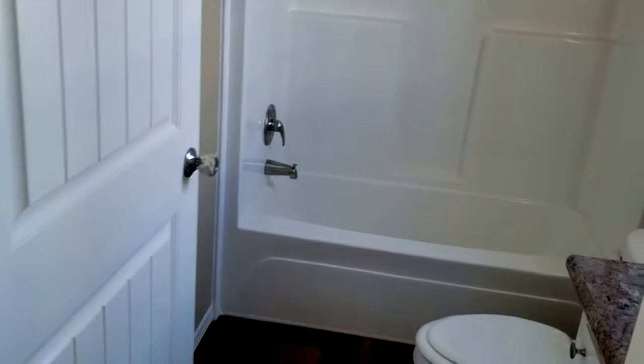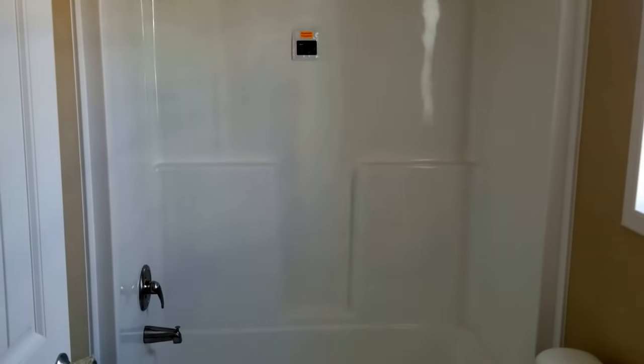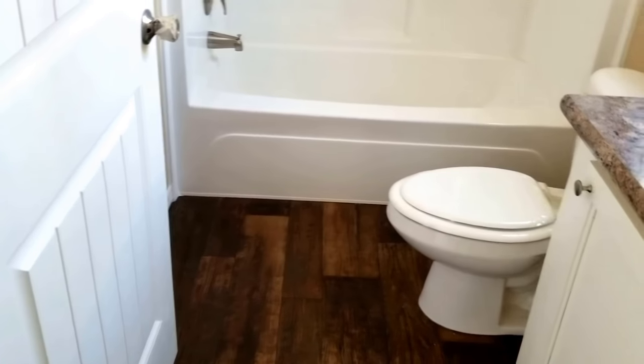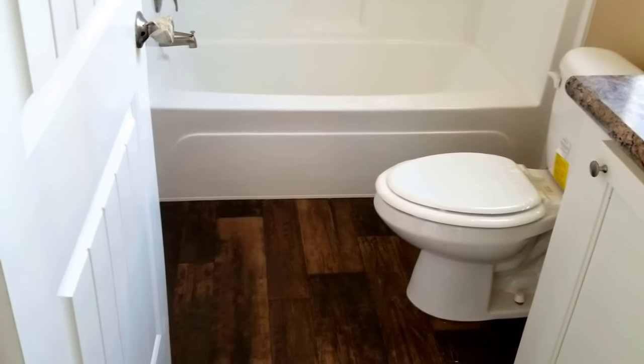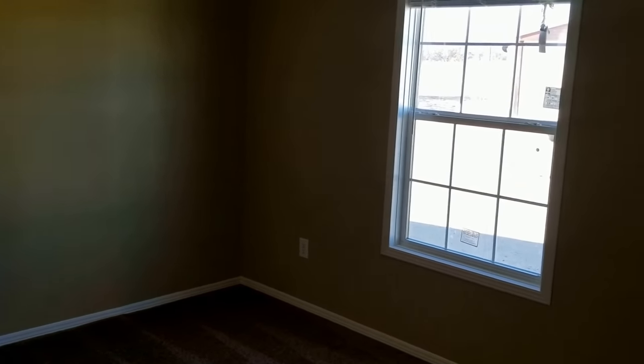Then up here in front, the full bath with vanity, an extra window for some more light, a single-piece fiberglass shower and tub combination. We used the elongated commodes instead of the little round ones, which gives you a nice touch, a good residential feel, and a really oversized front bedroom.